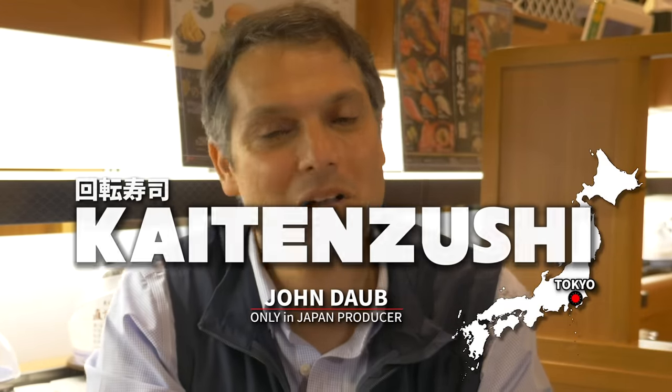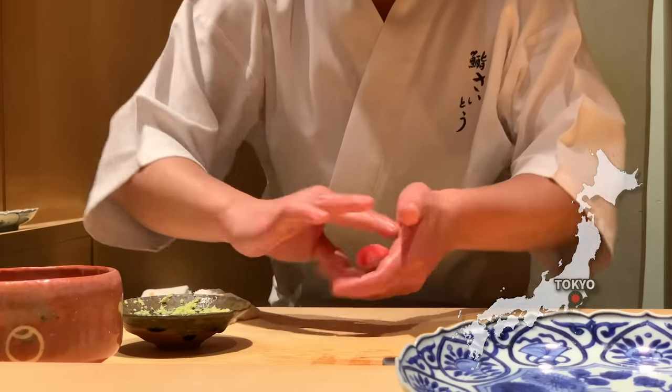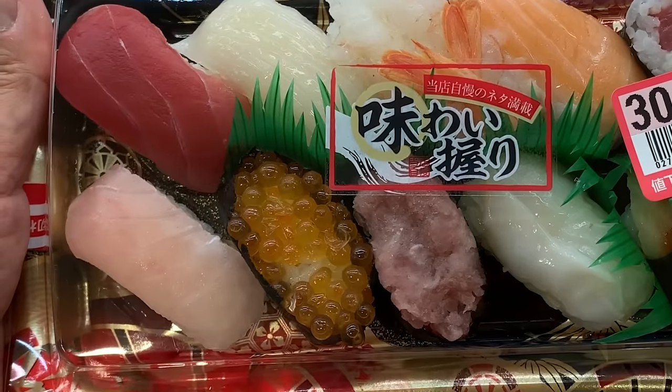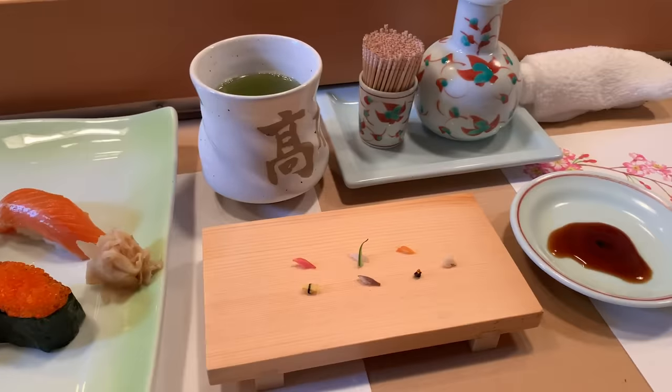Welcome to one of my favorite kind of restaurants in Japan. This is a kaiten sushi shop. In Japan there's all kinds of sushi — there's high-end sushi, budget conveyor belt sushi, discounted supermarket sushi, and even hard-to-see micro-sushi, which I featured in a recent episode.